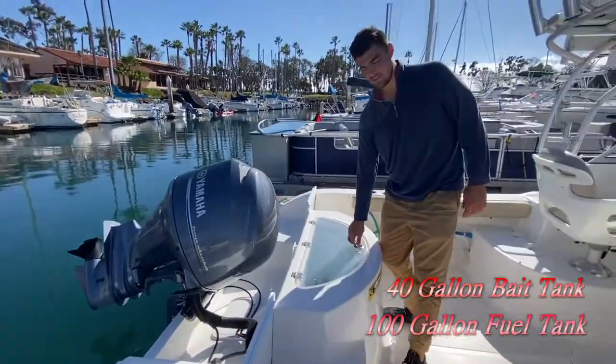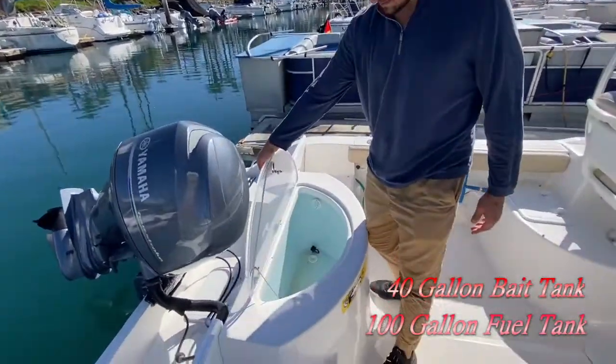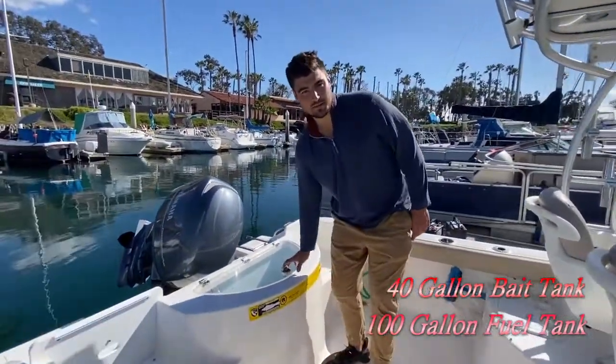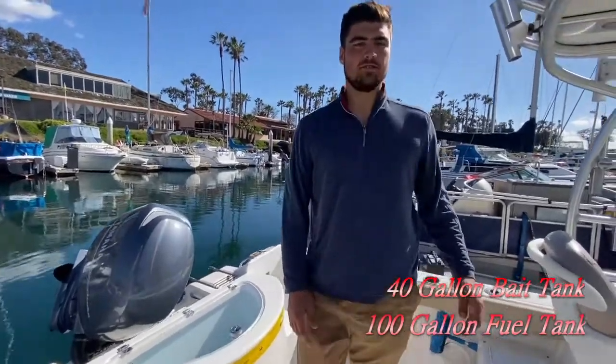There's a 40-gallon bait tank right here — holds all your bait, no problem. This is a 21-foot boat but it's got a 100-gallon fuel tank, so fuel is never an issue on this one.